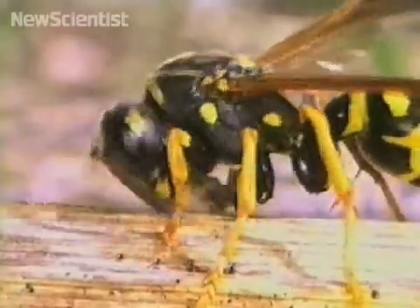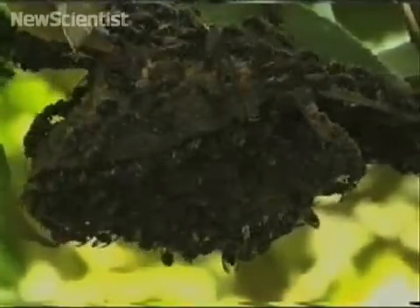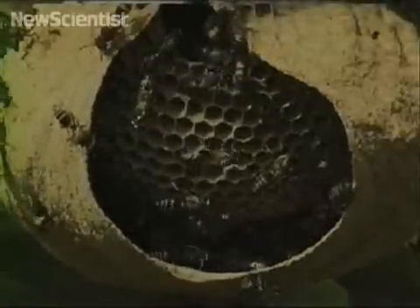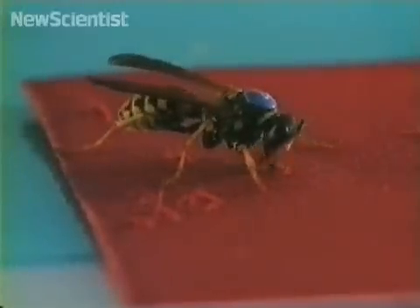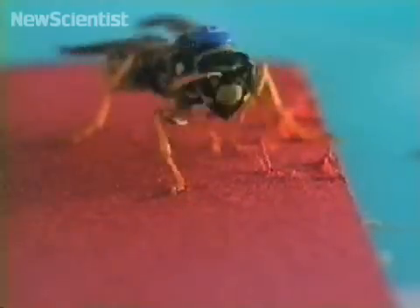Paper wasps make nests too, but theirs are made from elaborate arrangements of tubular cells. To find out how they're made, scientists supplied wasps with different coloured paper for each stage of nest building.